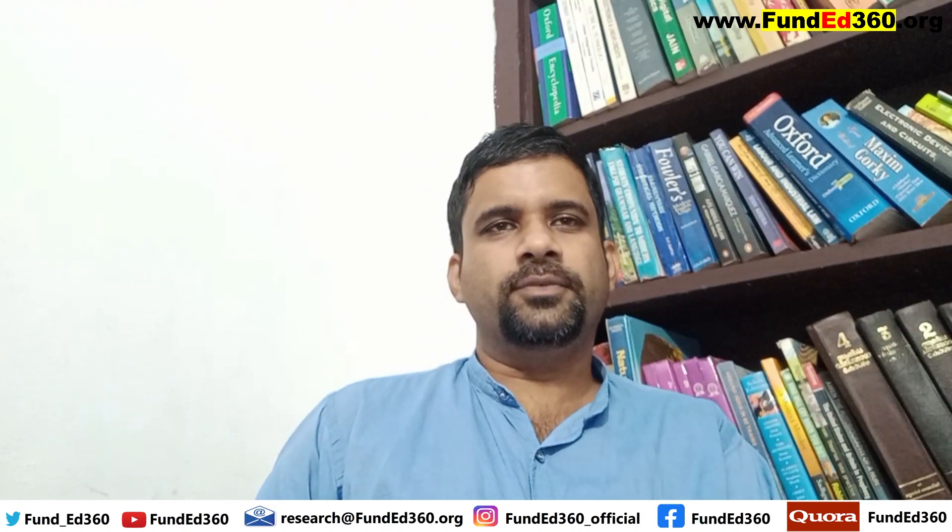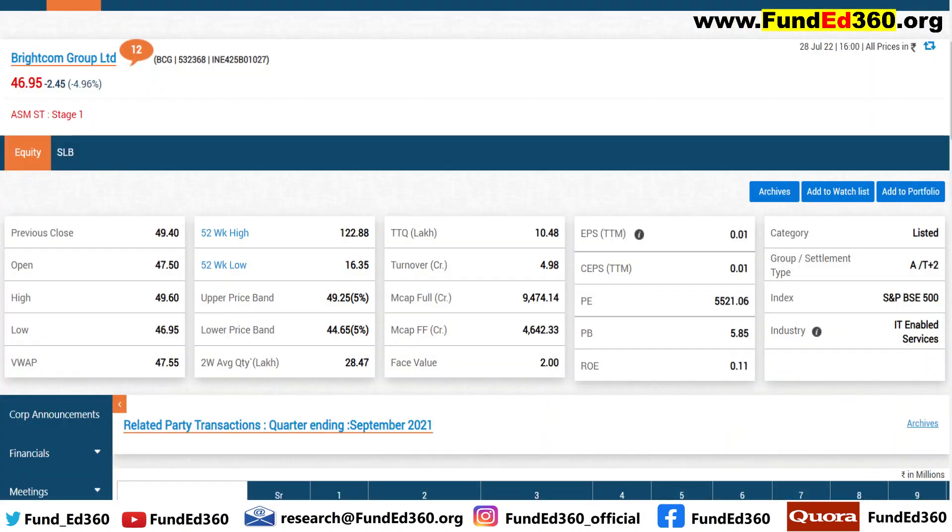Let's have a quick look at the fundamentals first. Its market cap is 4,642 crores — that's a free-floating market cap — and the full market cap is 9,472 crores. Today's closing, that's Thursday 28th of July, closed almost 5 percent down at 46 rupees 95 paisa. Also, the stock is in ASM Stage 1. When it comes to ratios, the PE is 5521, which is quite on the higher side.